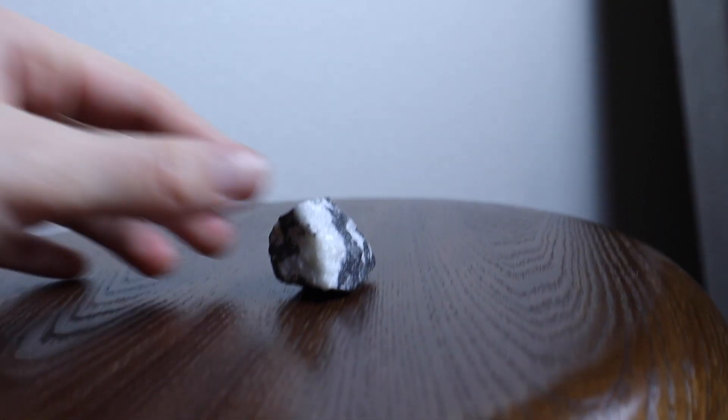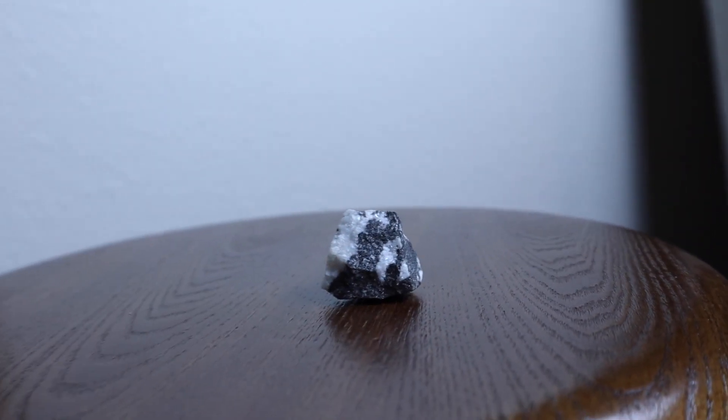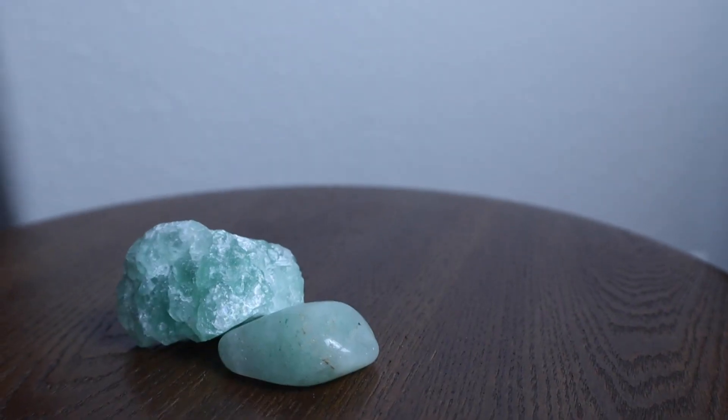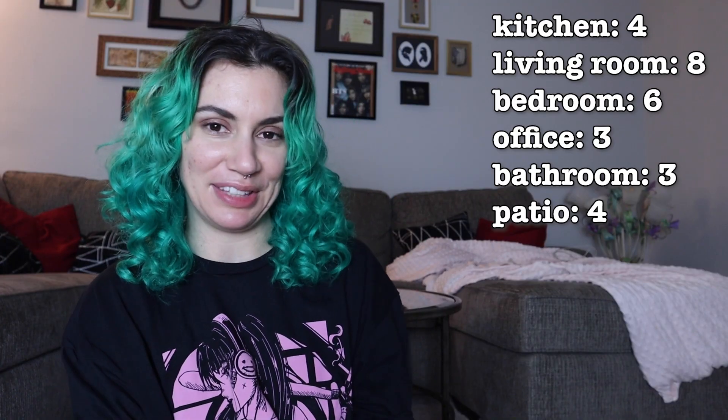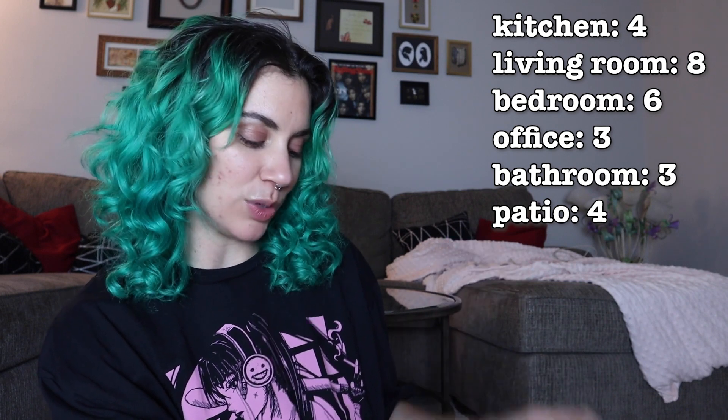Zebra Jasper is said to boost physical endurance and physical energy levels. Living room — going with the color scheme still. Green fluorite — I believe I have another one of these. This represents pure mental focus, mental ability, and growth. I'm going to put them in the kitchen because it goes with the color scheme. I'm picturing myself after a workout eating a smoothie, looking at my green fluorite.